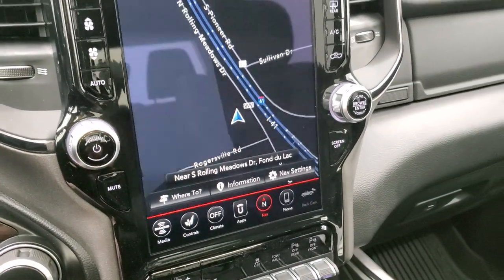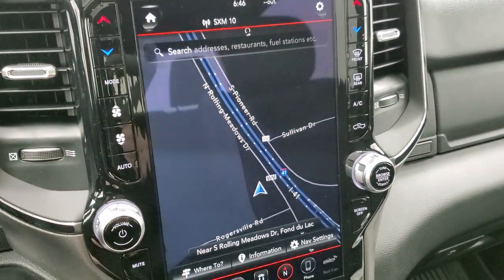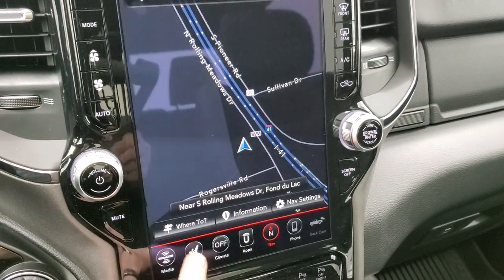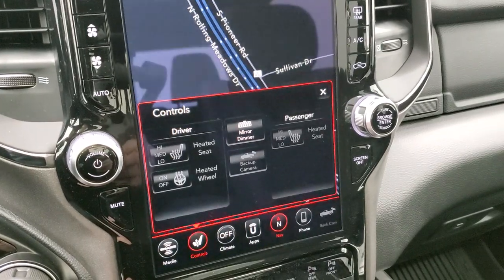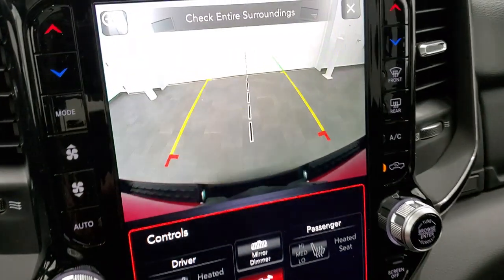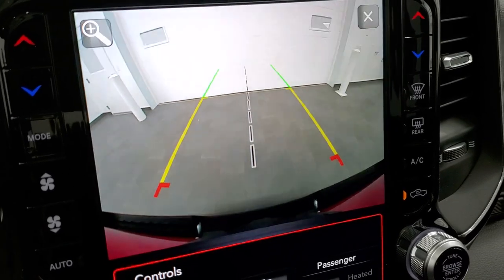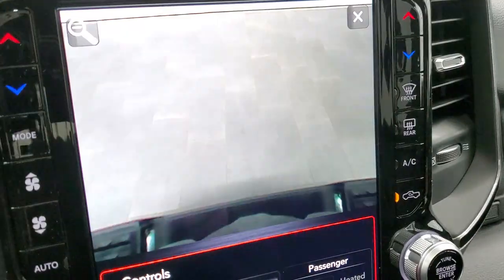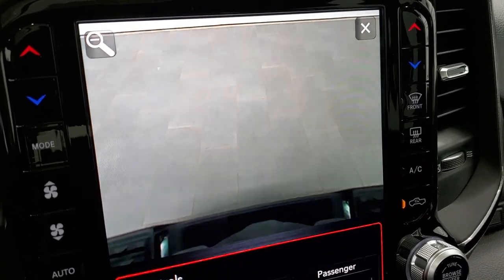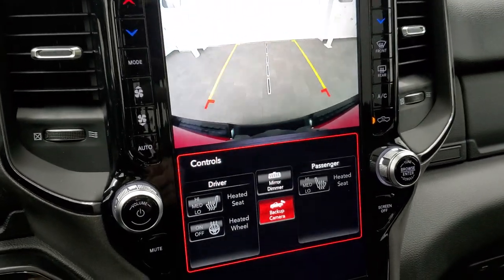The 12 inch Uconnect radio is really impressive. It includes the factory navigation system and all climate controls on the side. You can control heated seats and heated steering wheel from the screen. The backup camera is crystal clear and very HD — and you can zoom in right over the receiver hitch to see exactly what you're hooking up to, whether it's a boat, camper, or trailer, so you can get hooked up the first time every time.